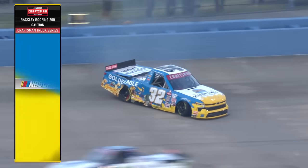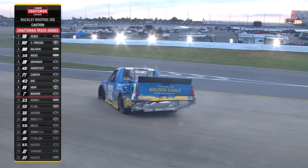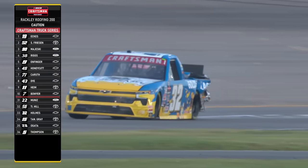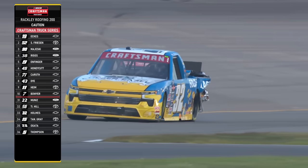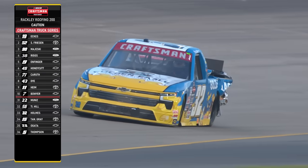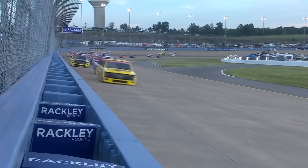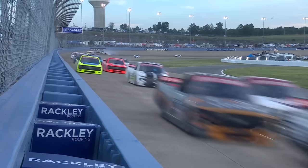32 Brett Holmes goes around — caution comes out for the second time. That was one of those damaged race trucks from the first incident. Even if he didn't have a flat tire, there may have been enough aero damage to that truck to make it harder to drive. You just gotta survive — but that's easier said than done.